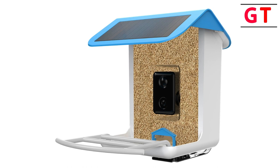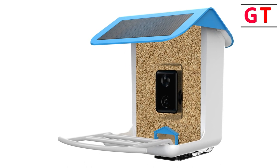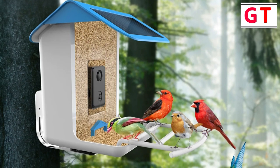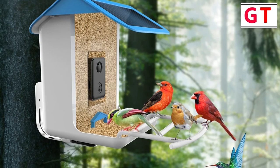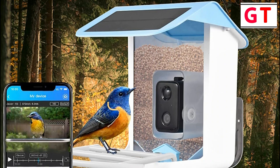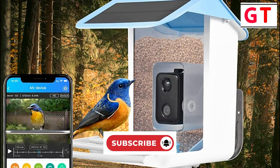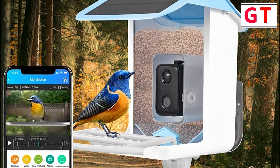Robust and weatherproof — constructed with IP65 waterproof material and a sturdy stand, this bird feeder can withstand various weather conditions. The bottom drainage holes prevent waterlogging, ensuring a dry and comfortable space for the birds. Solar-powered efficiency — equipped with solar panels and a built-in 5,200 mAh battery, the bird feeder operates for an impressive 4-6 months. Real-time low battery alerts ensure uninterrupted bird monitoring.